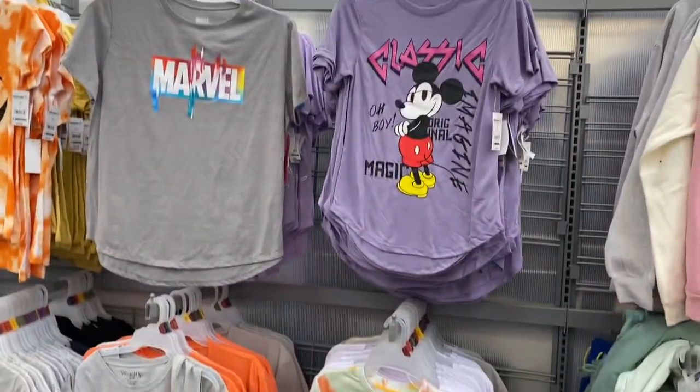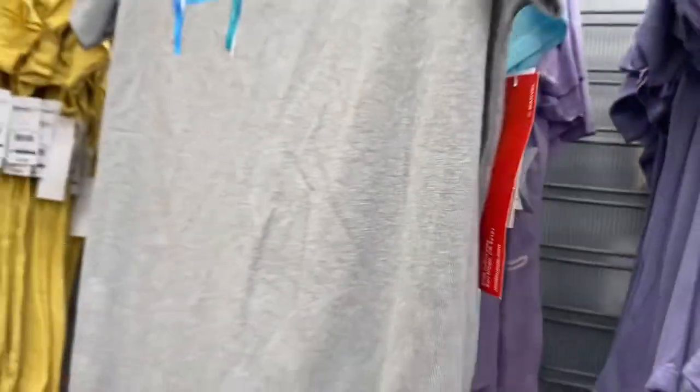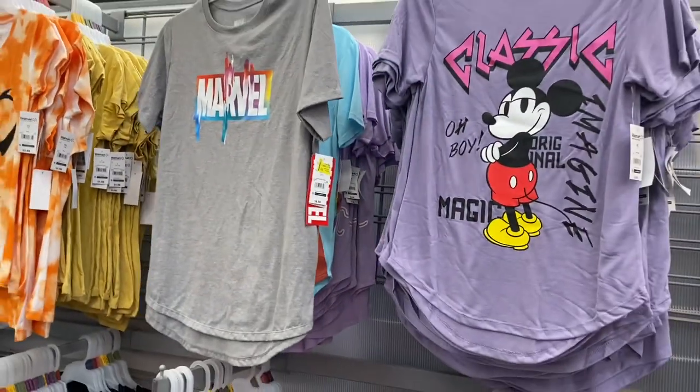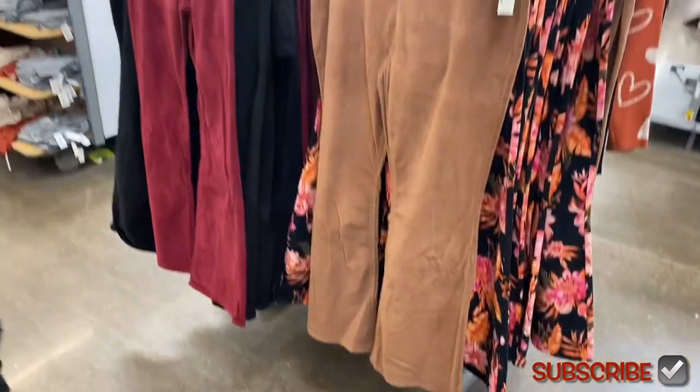They have some new graphic shirts. The Peanuts one was here before, but the Marvel one is new. And no way — it's on clearance too! I don't know the clearance price, but it was $8.98, which is shocking — I can't believe it's under ten dollars.